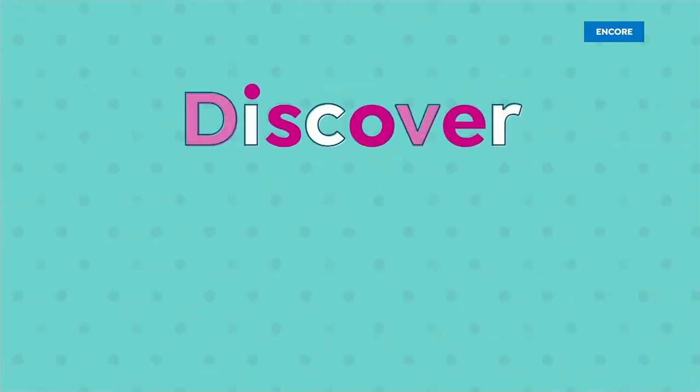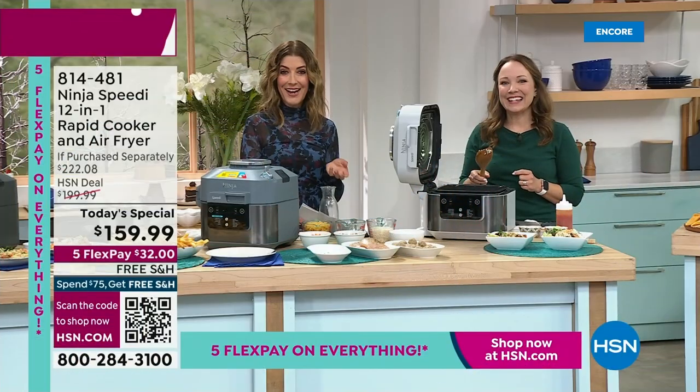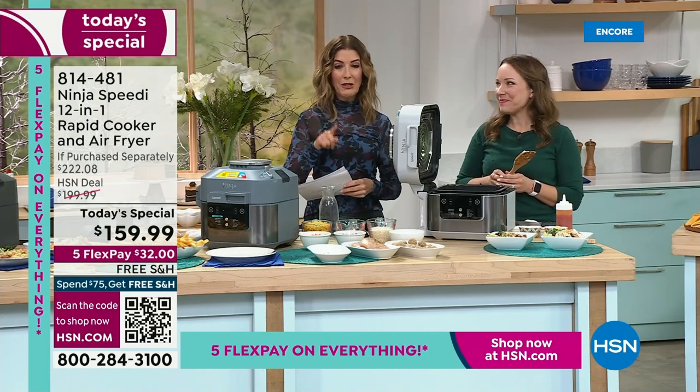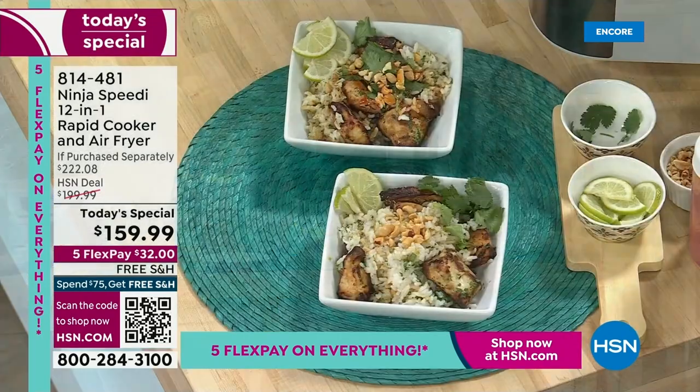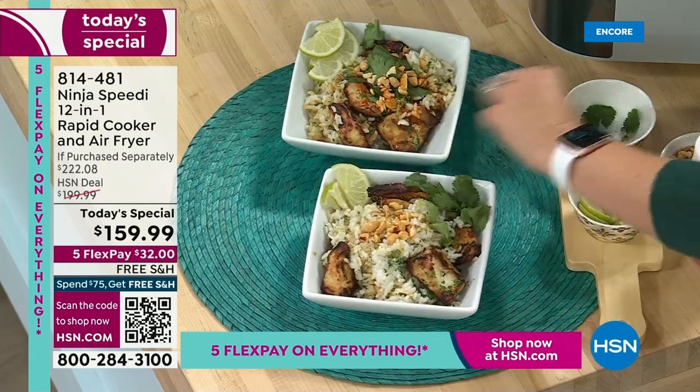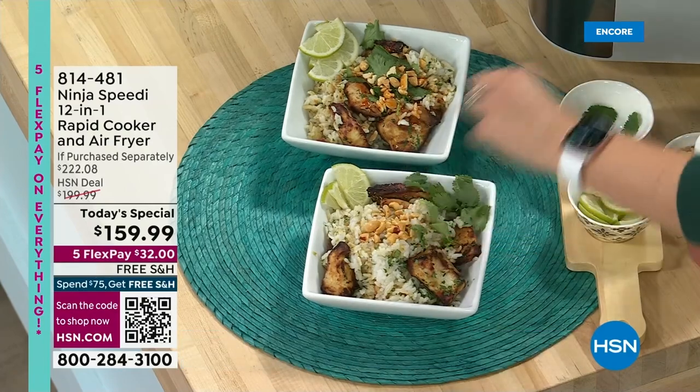We also have five flexible payments on everything, on air and online. If you already have a Ninja Air Fryer, you're going to have to pass it on to a good home — donate it to a friend, a family member, give it to a college student. This is the upgrade that you want.